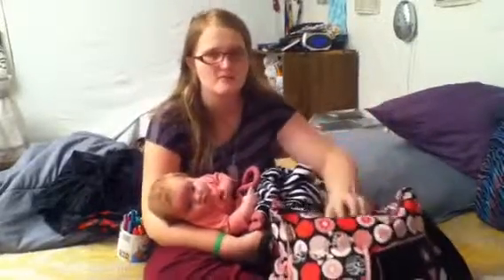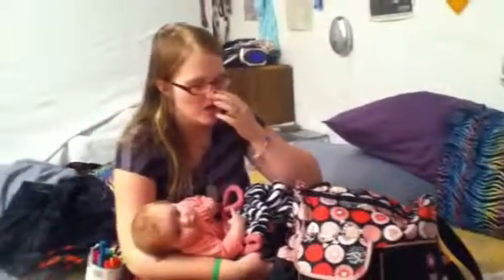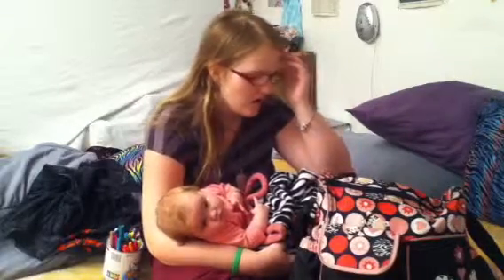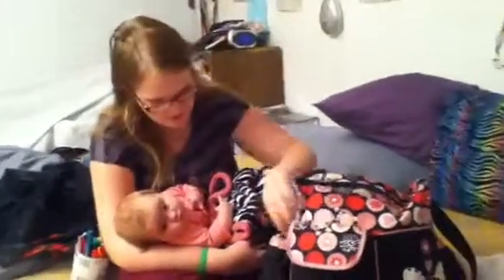This is going to be a 'what's in my diaper bag.' This is the Zebra Baby Bloom diaper bag.